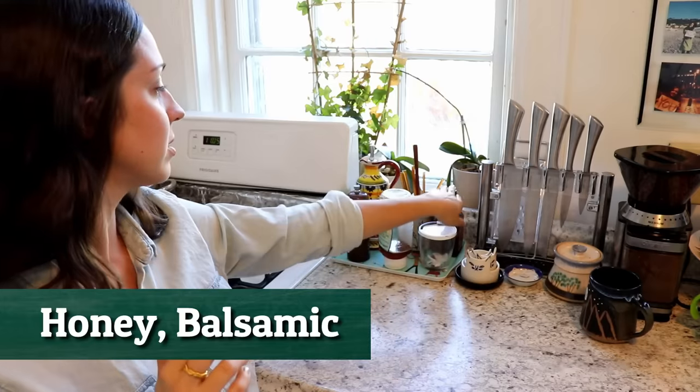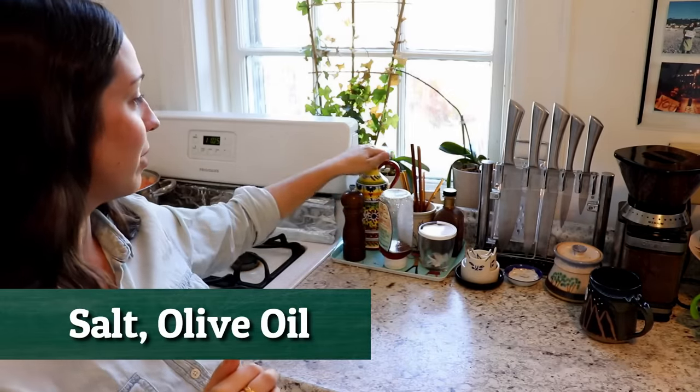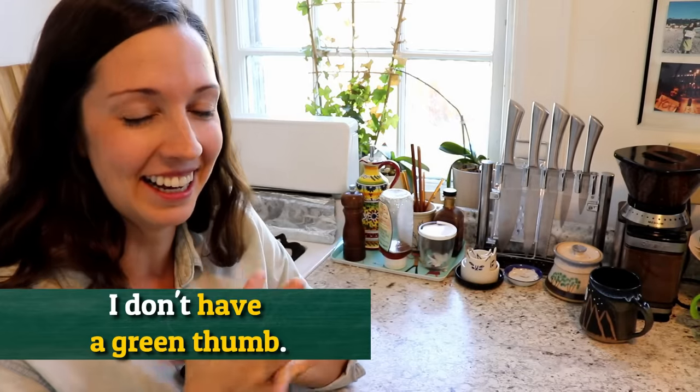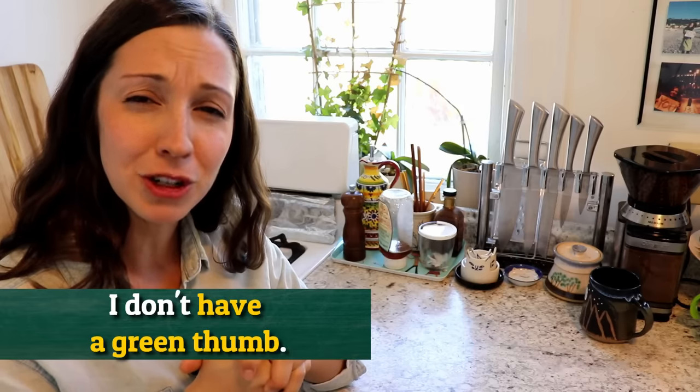We just have honey, some balsamic, some chopsticks, some salt, some olive oil. And of course you can see my plants, which are not doing too well. I don't have a green thumb, as they say. Our plants often die, so they don't have a good future looking ahead of them.